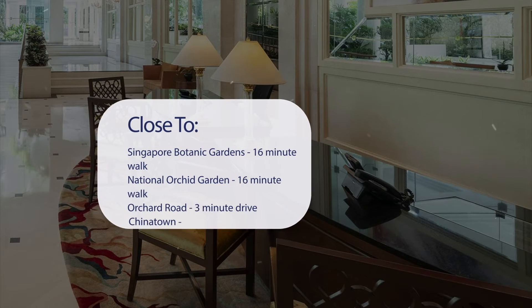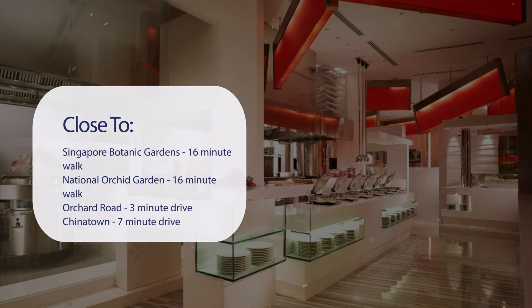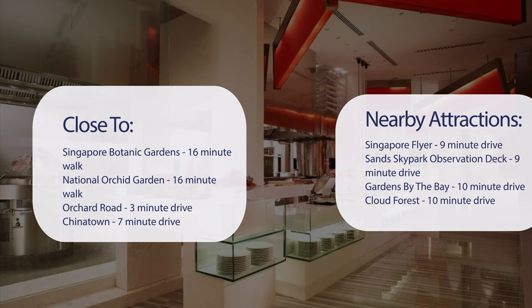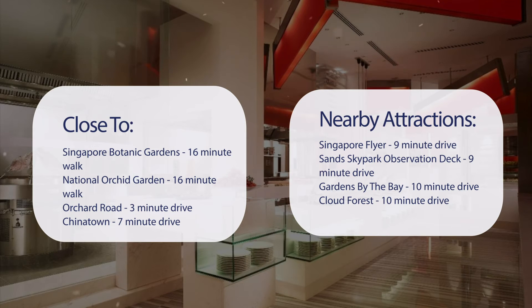It's pretty close to Singapore Botanic Gardens — 16-minute walk; National Orchid Garden — 16-minute walk; Orchard Road — 3-minute drive; Chinatown — 7-minute drive. Also close to attractions like Singapore Flyer — 9-minute drive; Sand Sky Park Observation Deck — 9-minute drive; Gardens by the Bay — 10-minute drive; Cloud Forest — 10-minute drive.